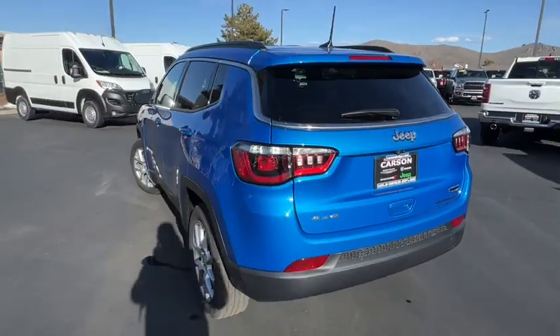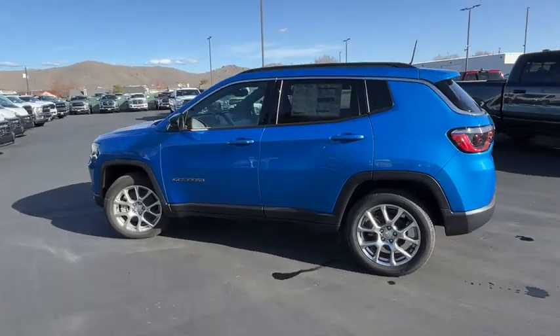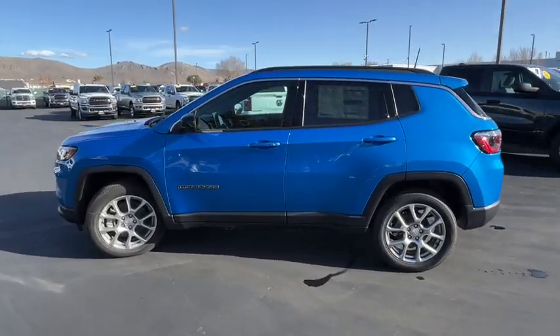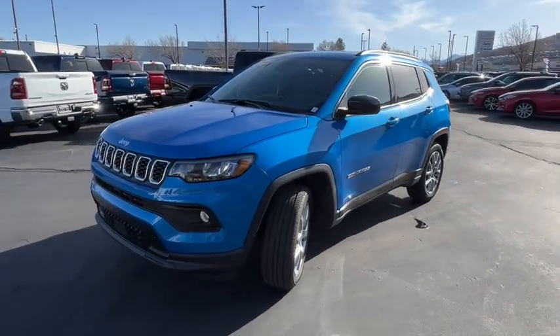Four cylinder engine, satellite radio, aluminum wheels, leather seats, all-season tires. Feel safe and secure when you explore your world in the Compass. Take a test drive today.